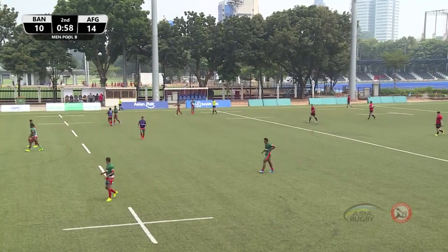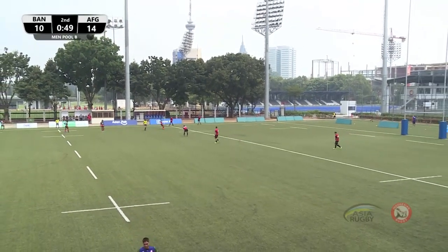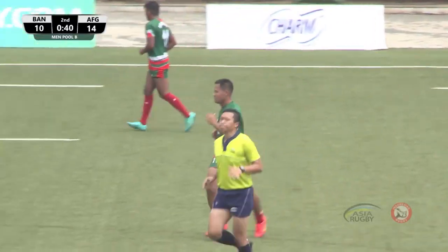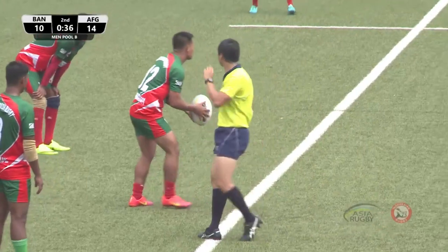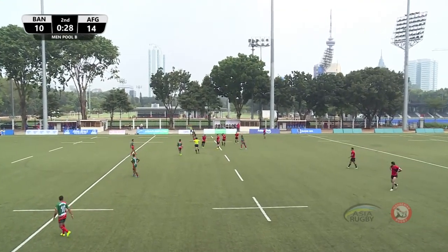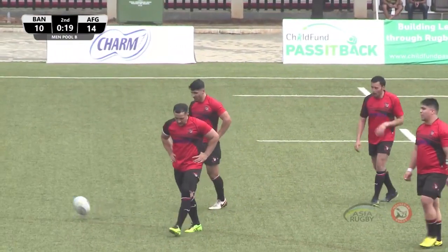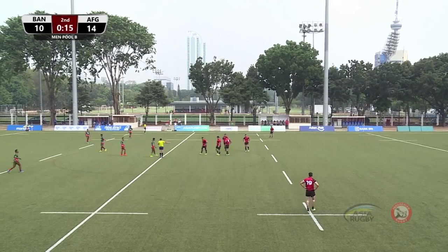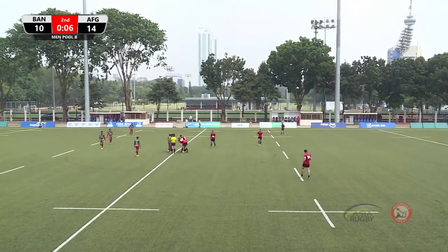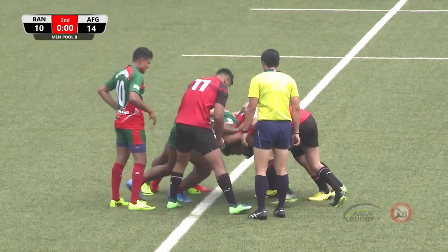Close game here in the men's Pool B division. Conversion attempt from Bangladesh — unsuccessful. Score remains Afghanistan 14, Bangladesh 10. Good pressure there from Bangladesh, keeping Afghanistan deep in their 22. Free kick to Afghanistan — referee pulls it up. Afghanistan taking their time, knowing the clock is running down. They're in front by four points with 10 seconds to go, opting for the scrum. Lovely day here in Jakarta with a nice cool breeze.